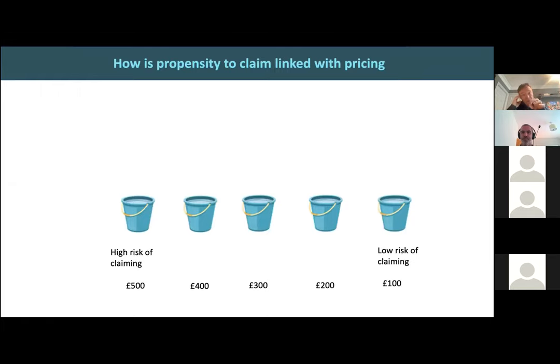This concept of propensity to claim — trying to understand the likelihood of a claim — is all linked to pricing. Pricing needs to make a value judgment as to what is the likelihood of a claim. What insurers do, very simplified, is they segment their market into buckets. In the motor market, for example, you might have five buckets. At the top left, the highest risk of claiming and the highest price; on the right, the lowest risk and the lowest premium. The way you segment your population into these buckets is through data and data analytics.